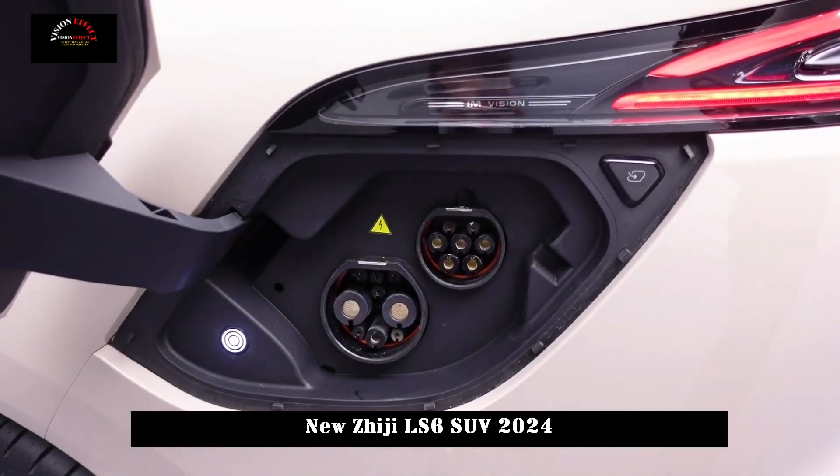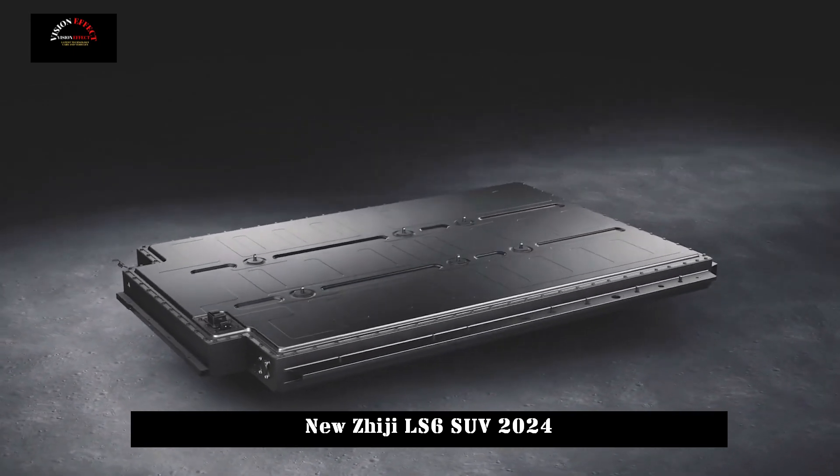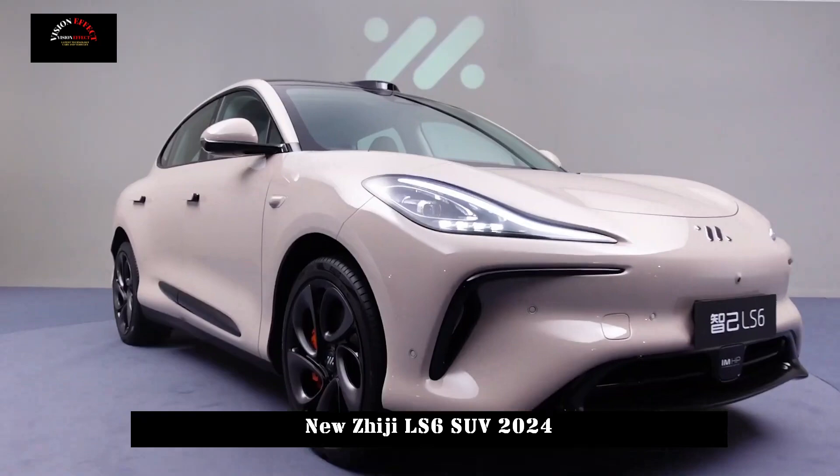At the same time, the battery adopts Ningda-era ternary lithium battery, which has high energy density and long cycle life, providing the vehicle with a longer cruising range.